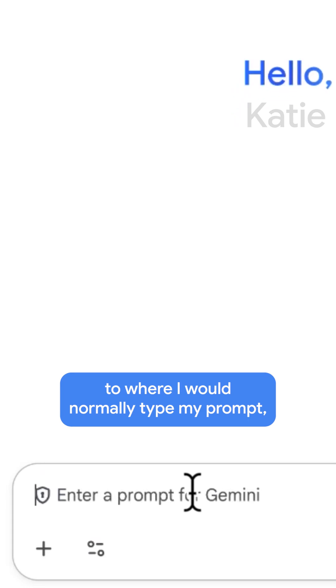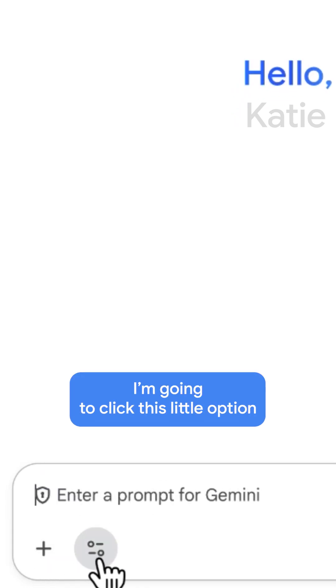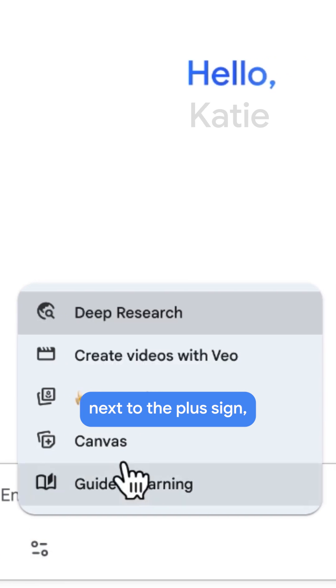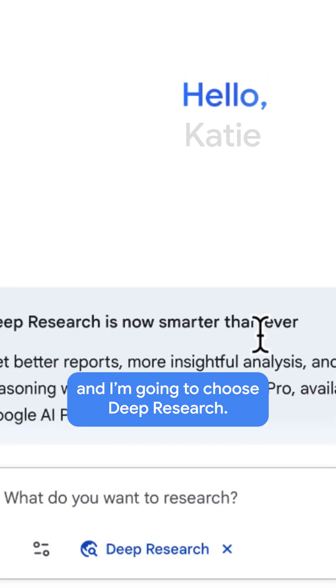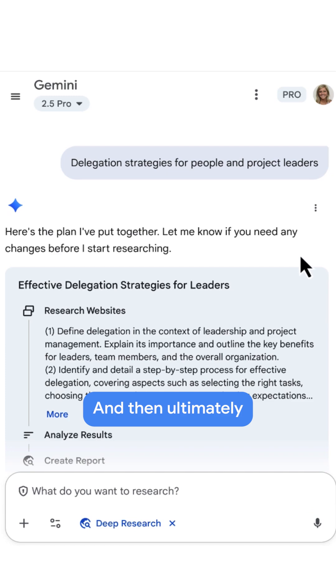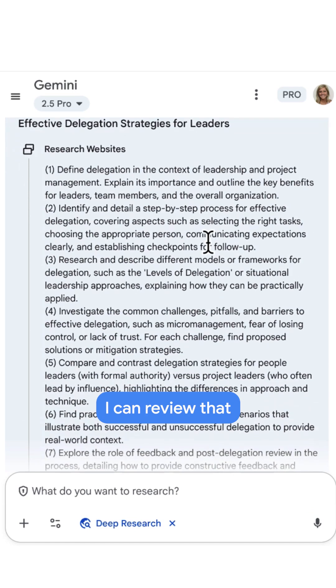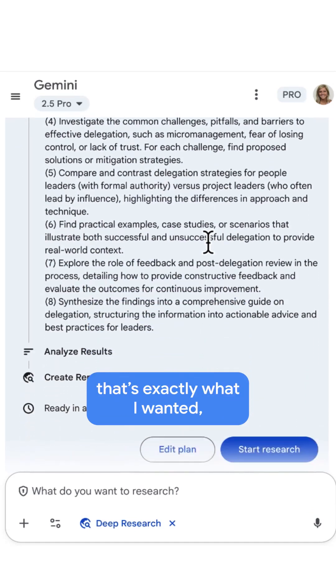I'm going to come down to where I would normally type my prompt and there are some extra options here that I can click. I'm going to click this little option next to the plus sign and choose deep research. When I hit submit, it takes just a few seconds and then it gives me its research plan. If I click more, I can review that to make sure that's exactly what I wanted.